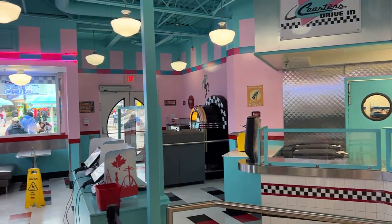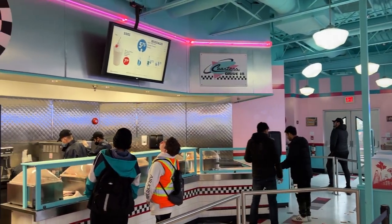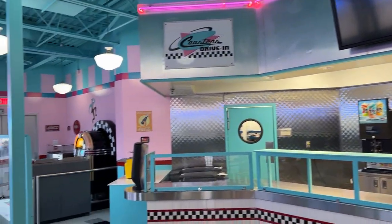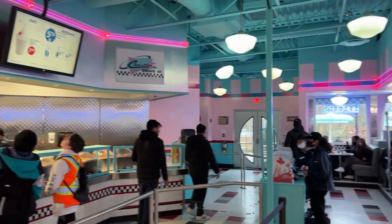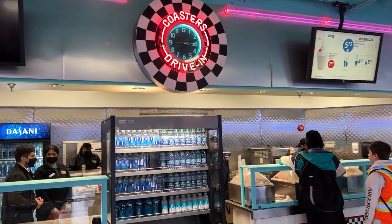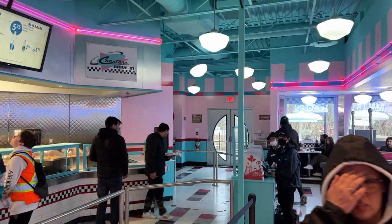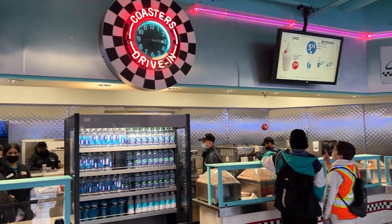Thank you so much for watching the channel, and thank you to anyone who's come up to say hi to me at Canada's Wonderland. It's definitely a different experience with the amount of people now coming up to say hey — I'm a really shy person so I apologize in advance. Thank you for supporting the channel and continuing to watch the videos. Hopefully you're having an amazing week and I'll see you guys at the park this Friday, Saturday, and Sunday — I'll be there all three days. Have an amazing one, guys!